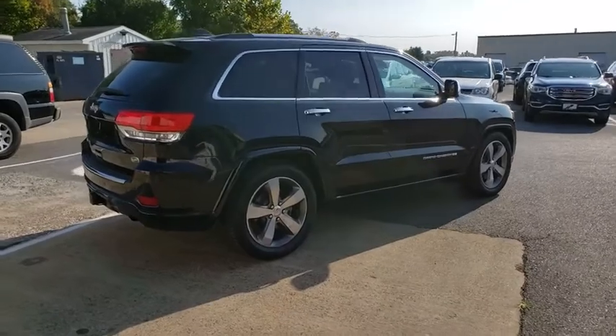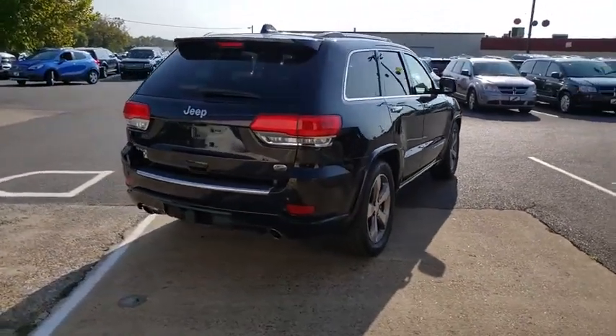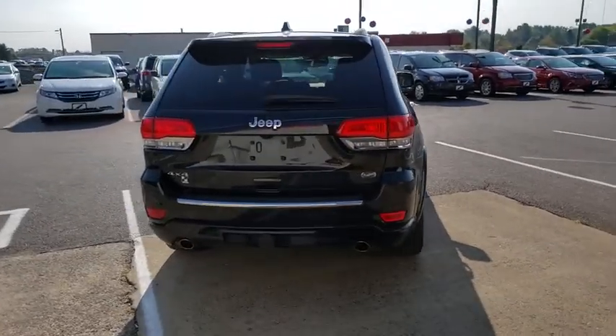Power passenger seat, navigation system, traction control, power liftgate, dual airbags, leather-wrapped steering wheel, one owner.